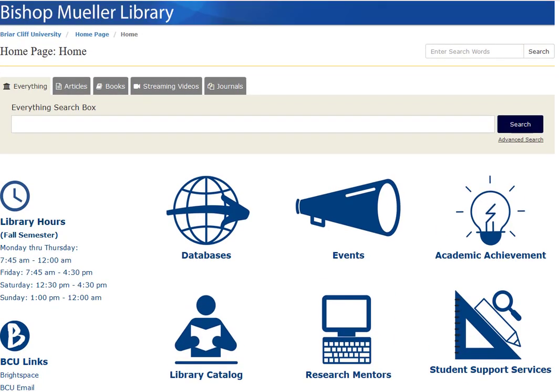So that is a brief overview of the new library homepage. If you do have any questions, feel free to reach out to us — we are here to help you.